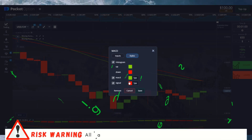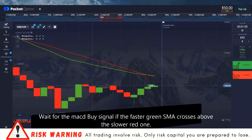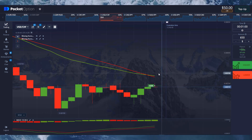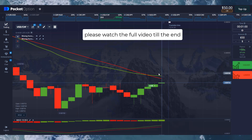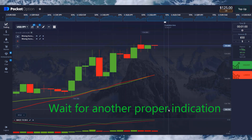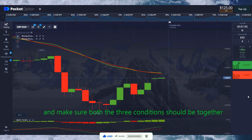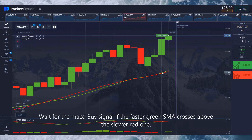Wait for the MACD buy signal. If the faster green SMA crosses above the slower red one, it's a buy indication and a buy trend appears. Make sure all three conditions are met together before entering the trade.